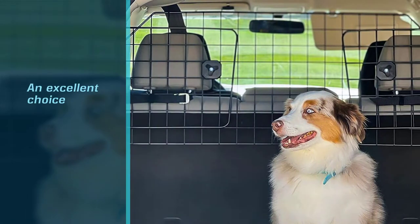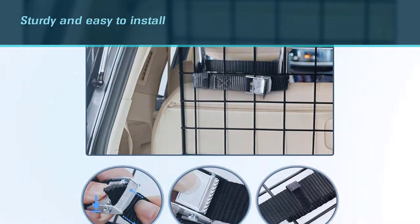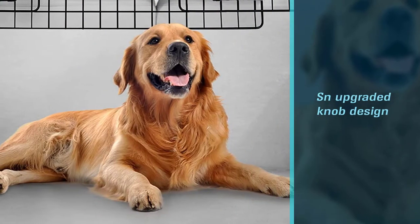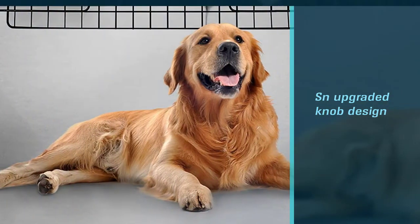This adjustable car pet barrier is sturdy and easy to install. One unique feature is an upgraded knob design made to increase security. The coverage area is 35.8 inches by 15.9 inches, and adjustable side panels are 16.5 inches by 11.8 inches.